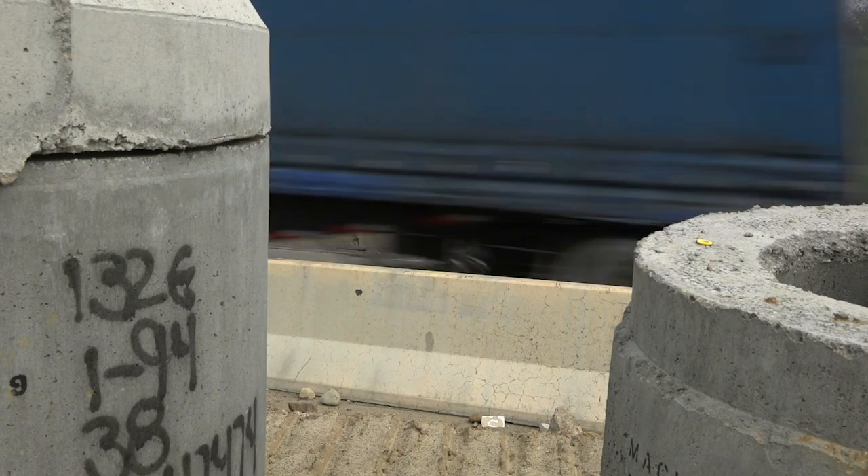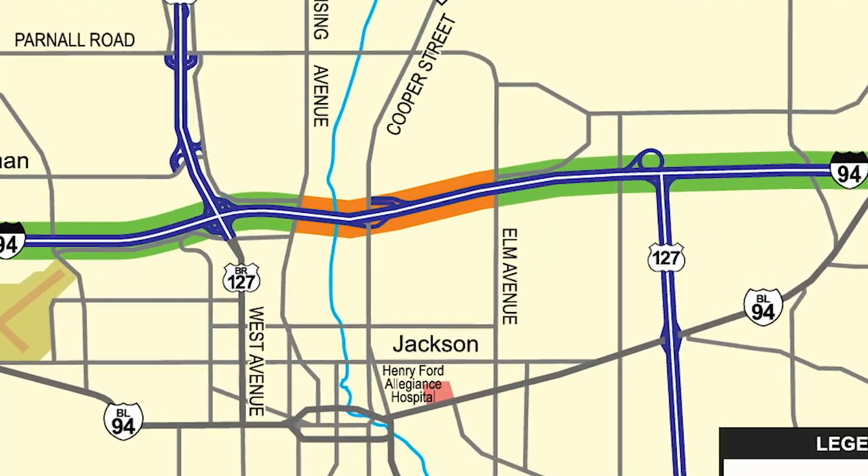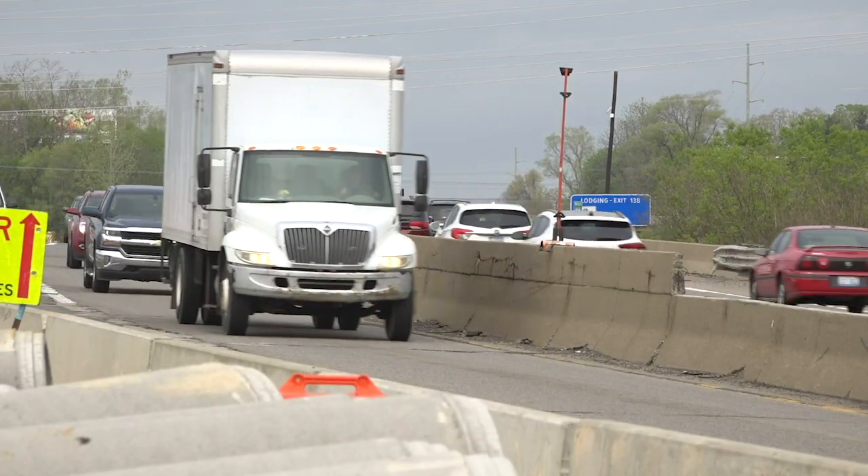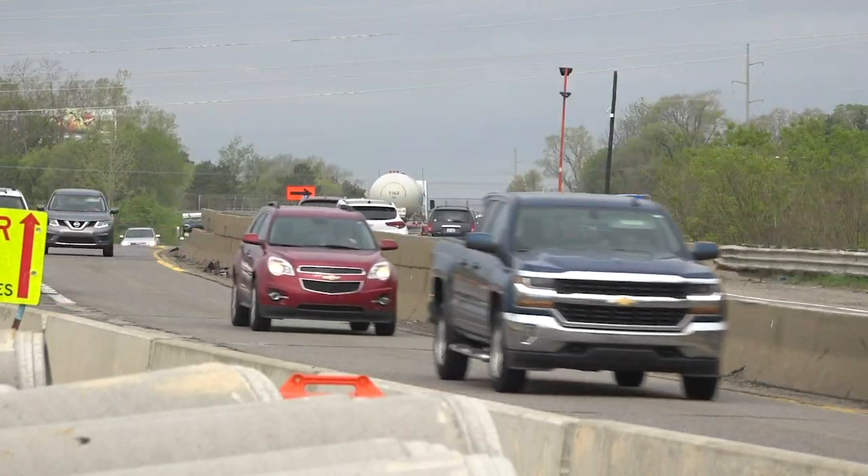Not really increasing the footprint of the road per se, just getting it back into good condition. Between Lansing and Elm, that's the really exciting part. That's where you're starting to see what I-94 in the future is going to look like.